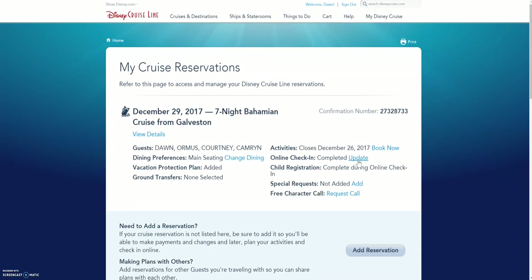The first thing we would have done is completed the online check-in. I'm not going to click into that because it would show her personal information, but when you do the online check-in you're going to be entering your credit card information for any onboard purchases and for your Port Adventure purchases. After you complete the online check-in and register your kids for the children's areas, you're going to go to Activities and click Book Now.